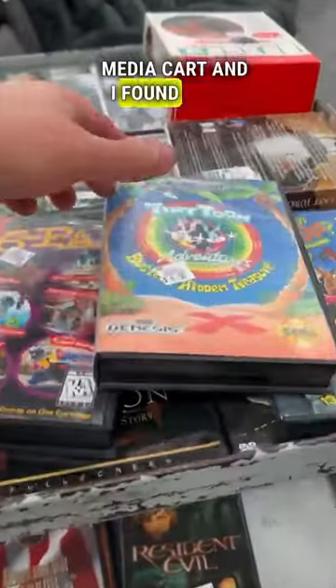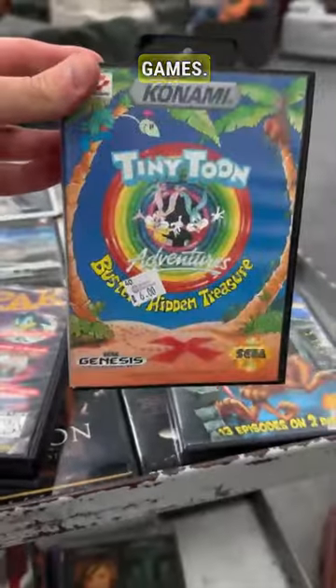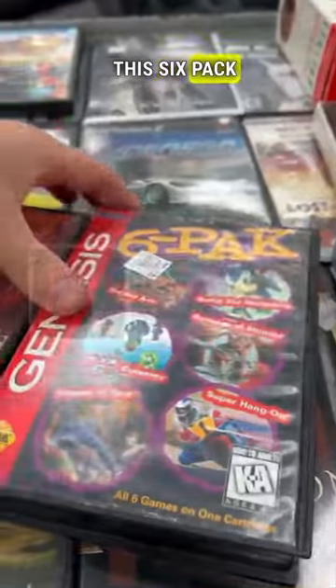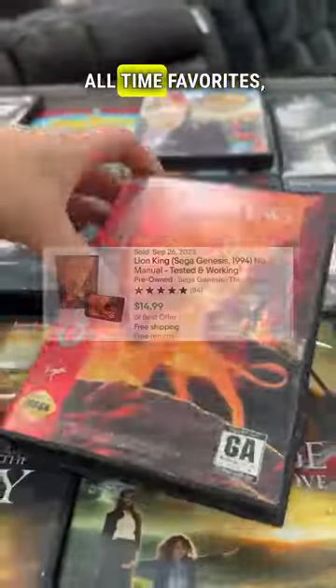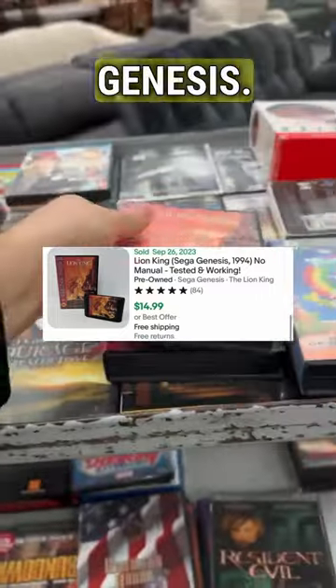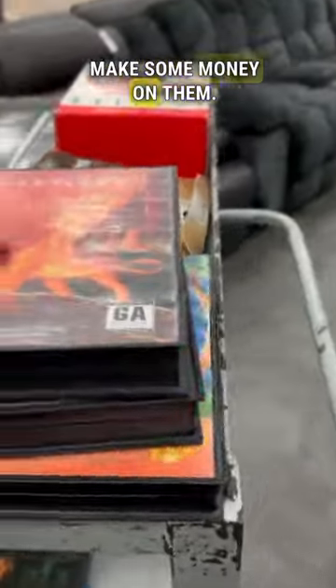I was digging through this media cart and I found three vintage Sega games: Tiny Toons, this six-pack that includes the classic Sonic the Hedgehog, and one of my all-time favorites, Lion King for the Genesis. They're $6 each, but we should make some money on them.